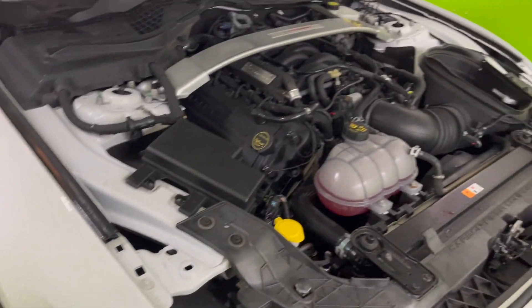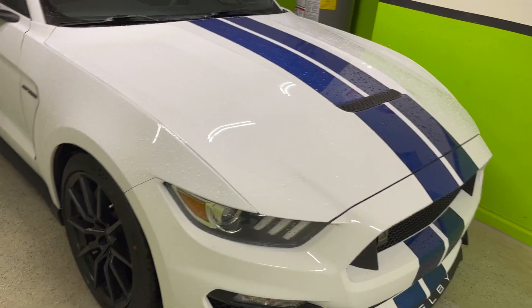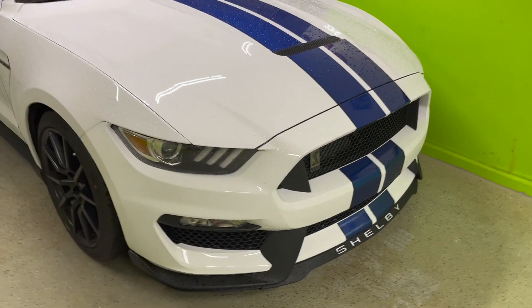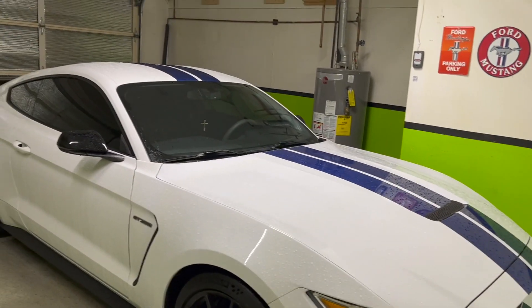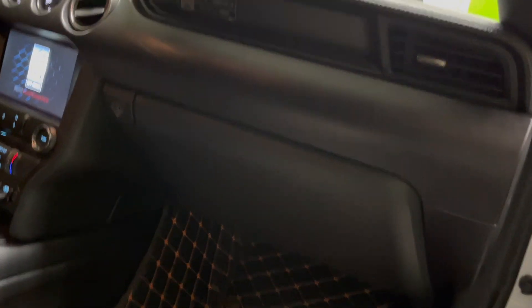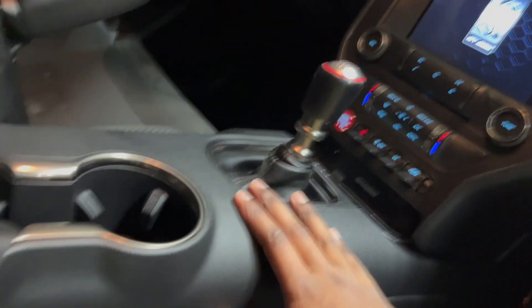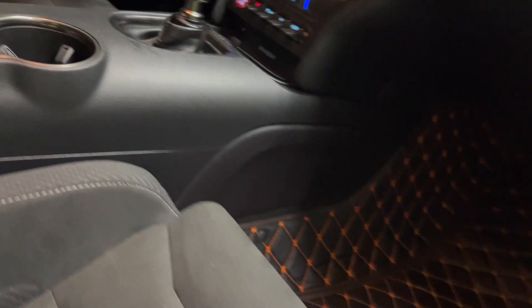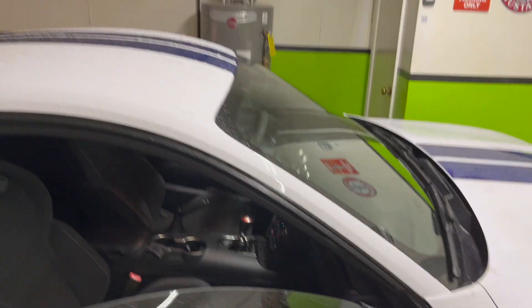This AC issue — oh man, it is a miserable job. And it's a known problem, which is what sucks. I feel bad for the techs because it's a known issue. My service advisor said it's a common issue, and I asked if it's the one where the whole dash needs to get removed — she said yes. Literally everything came off: the steering wheel, the center screen, this whole piece right here — all of it was taken off.